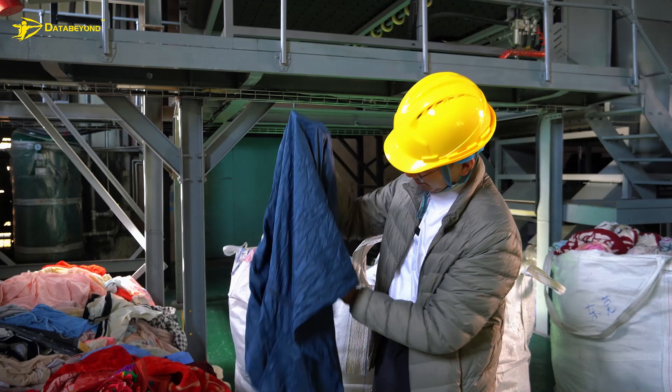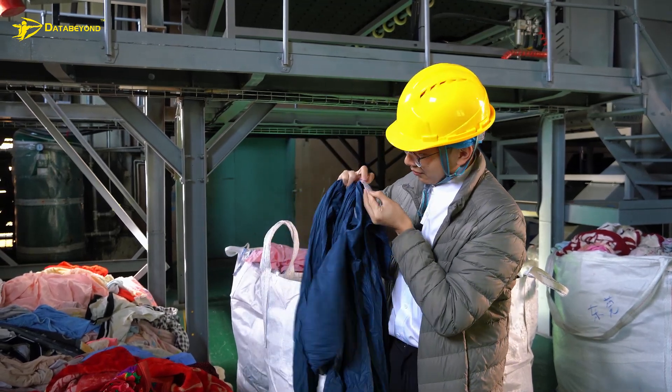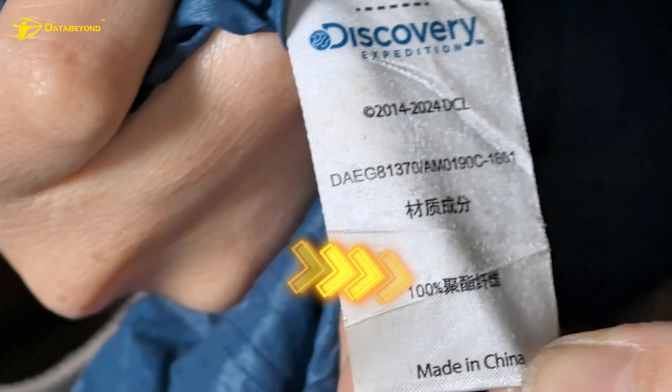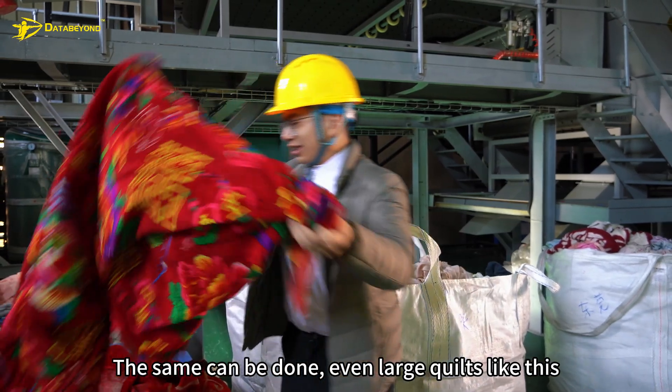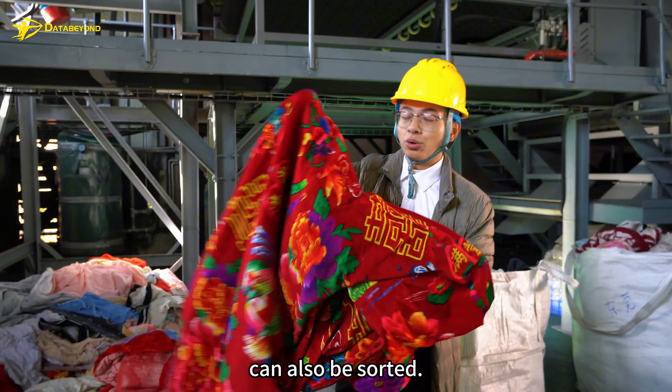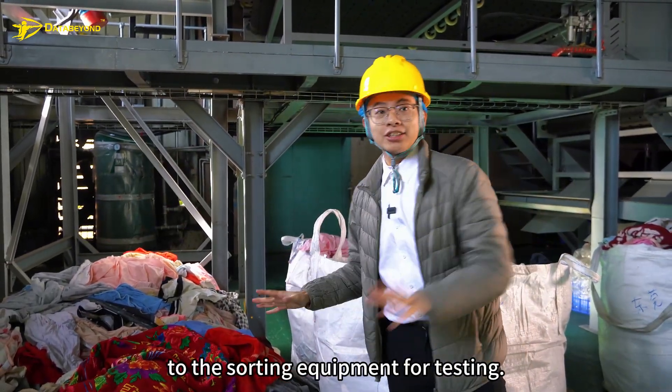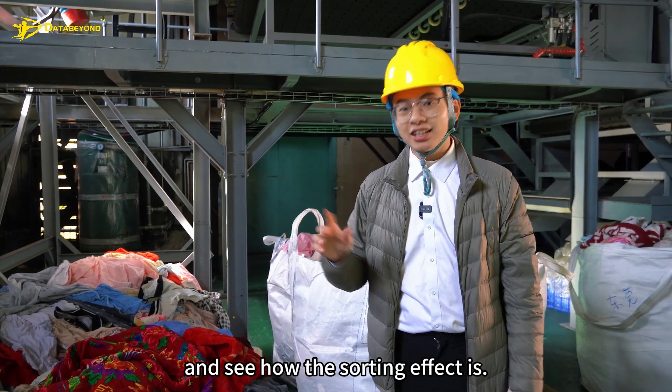These black clothes like this can also be sorted. Let's take a look at this label — this is 100% polyester content. The same can be done for even large quilts like this, which can also be sorted.